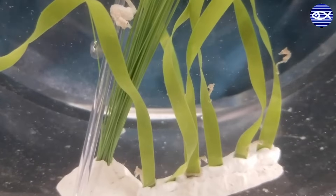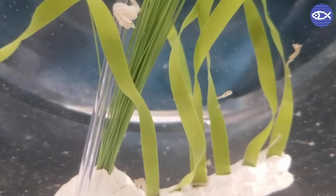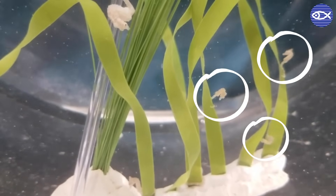Hi, it's Dani. Want to see something really cool? Check these out. They're dwarf seahorses. Kind of hard to see, aren't they? That's because they're so small.